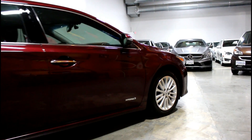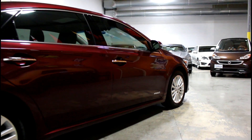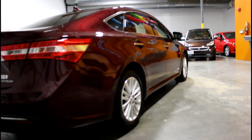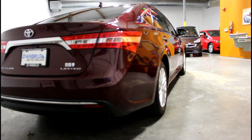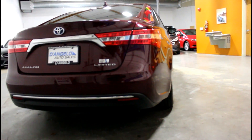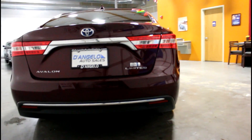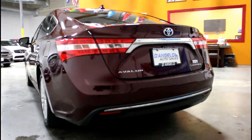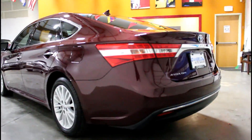This one is loaded with features including heated front and rear seats, navigation, backup camera with cross traffic detection, JBL premium sound, Bluetooth, power moonroof, Xenon headlamps, keyless entry with push button start, multi-zone climate control, alloy wheels, and much more.